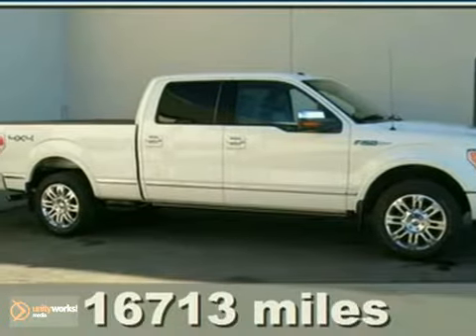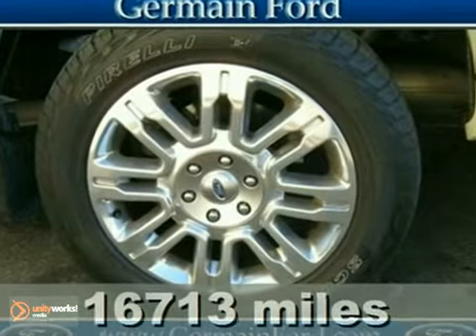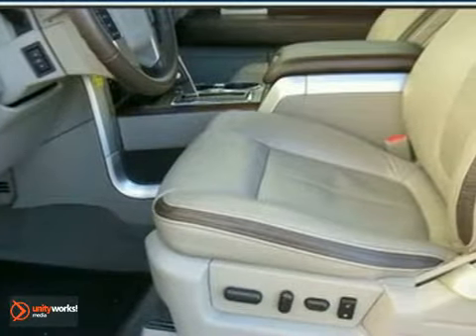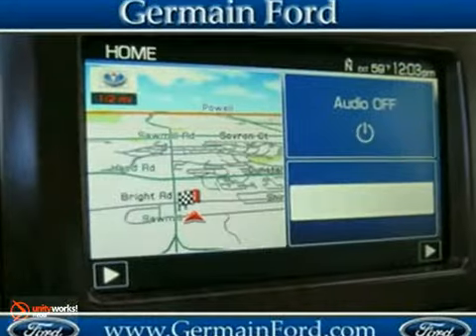You'll be hard-pressed to find a better example of a certified 2009 Ford F-150 than this robust champ. This stout, reliable F-150 with its grippy four-wheel drive will handle anything Mother Nature decides to throw at you during one of her bad days at work.